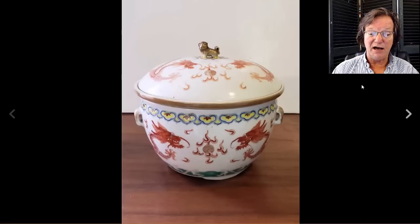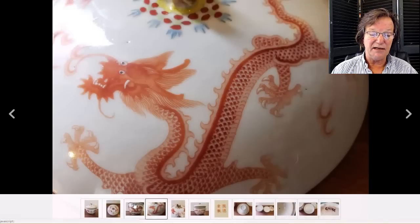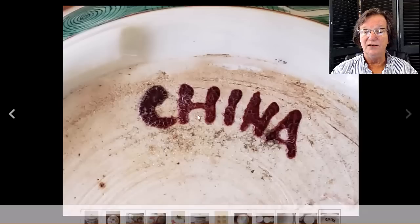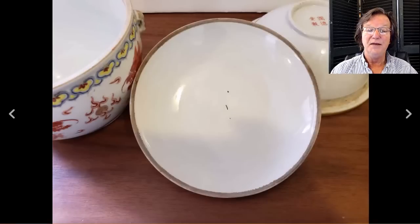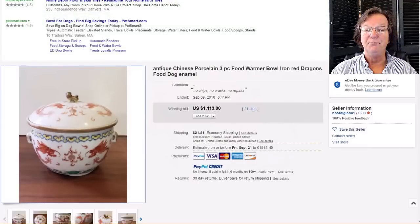Then on to this late 19th, early 20th century hot food pot — a nice looking one that still had its liner, which is always good. Well-painted dragons, nice enameling on it. It was marked China, but when you see this mark it's hand-done later, painted on with a brush — not stamped on — then fired, and it gets all crackly. But still a nice, good-looking hot food pot. It brought $1,113. If you have some of these around your house, you should use them when you entertain — put some soup in them.